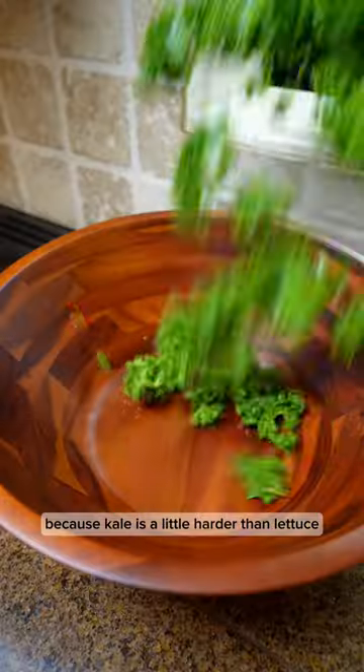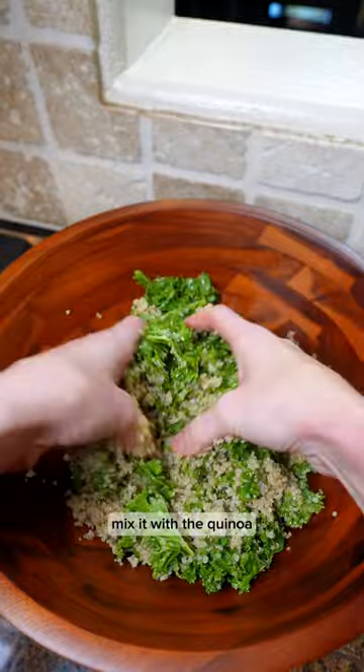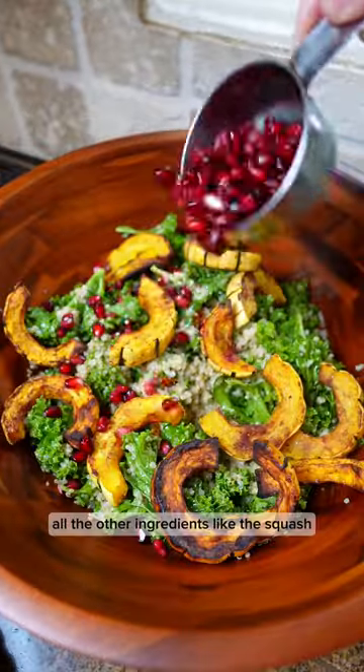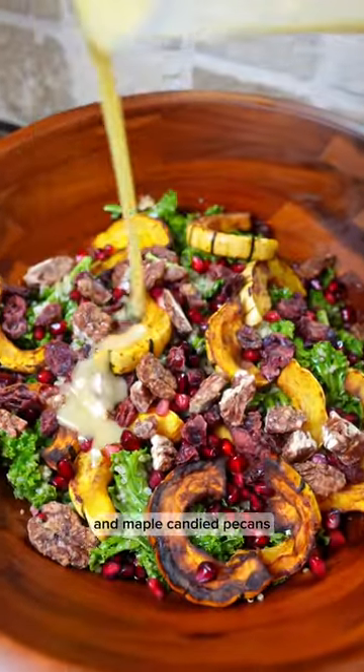Because kale is a little heartier than lettuce, you can make this many hours in advance. Massage that dressing in, mix it with the quinoa, and of course all the other ingredients like the squash, pomegranate seeds, dried cranberries, and maple candied pecans.